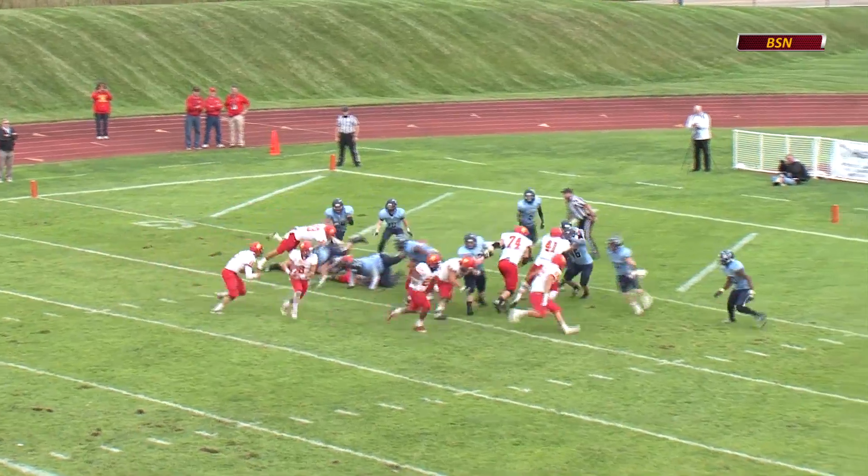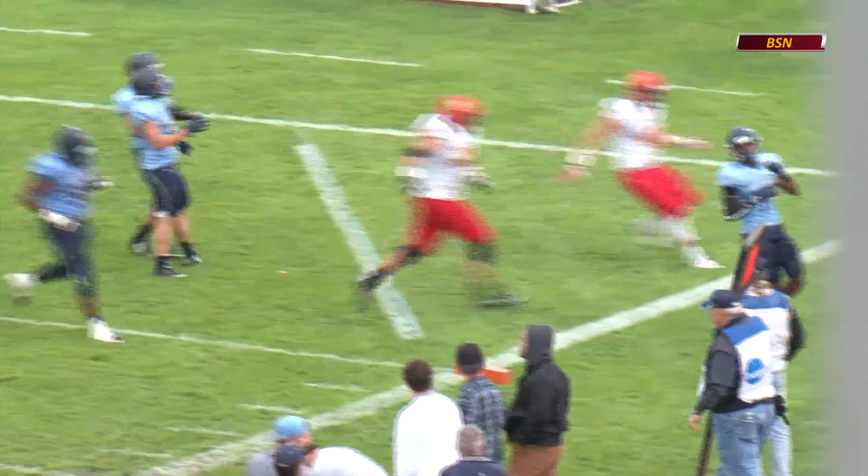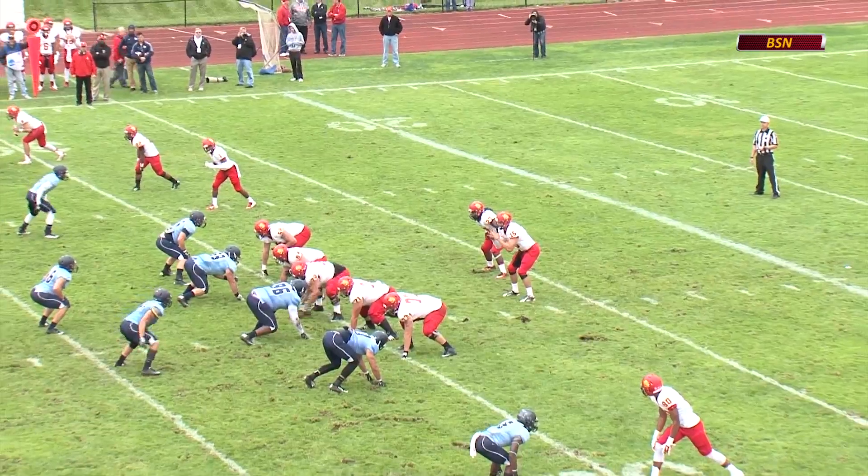At the line of scrimmage, man in motion. They'll run the sweep. It's Lampman near side. Lampman trying to turn the corner to the end zone, dives forward. Touchdown Bulldogs, right again here for Ferris State.